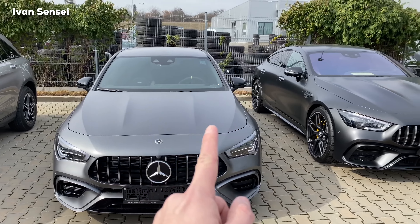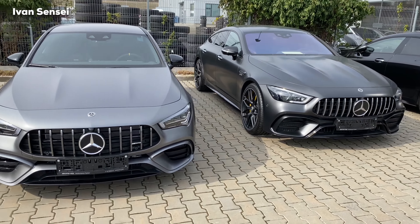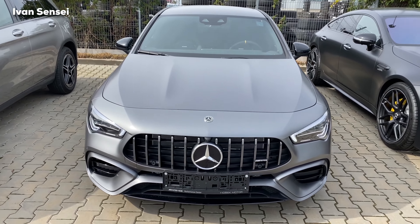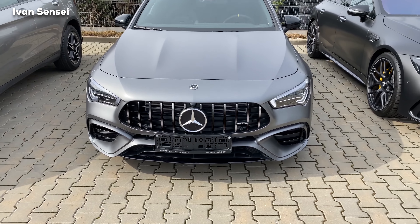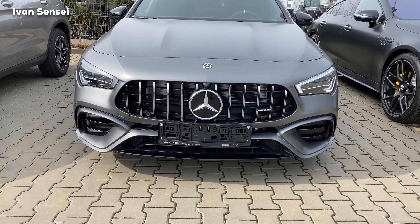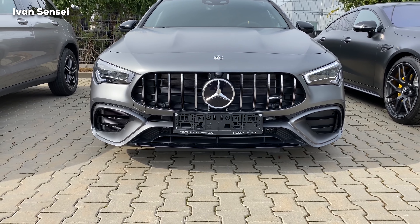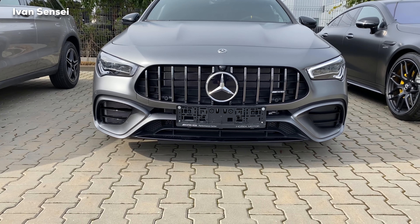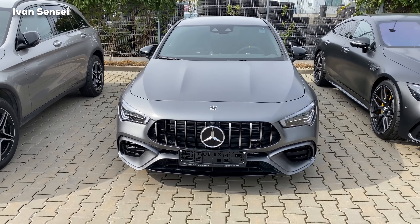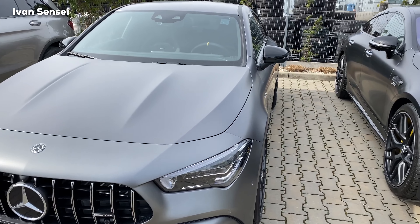We can see this car has power domes on the bonnet. The GT 4-Door also has an AMG-specific grille and the bumper is very similar with the A-shape front apron. The front lip is in high gloss black, and here the intake on the left side is functional, on the right side is not functional, and in the middle is also functional. The AMG-specific grille looks fantastic on this car with its horizontal bars.